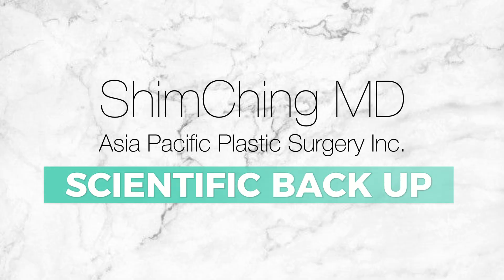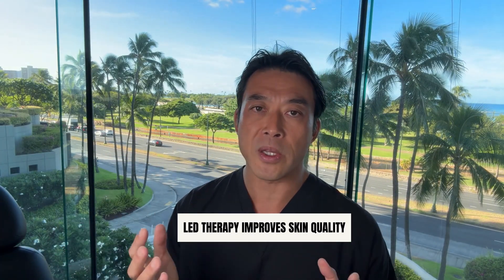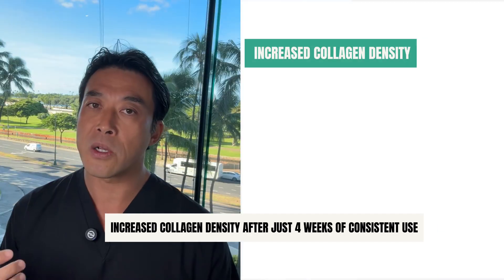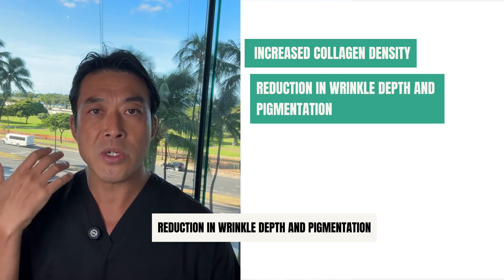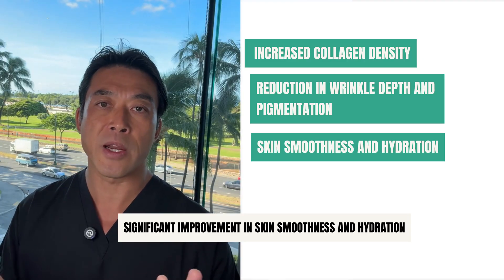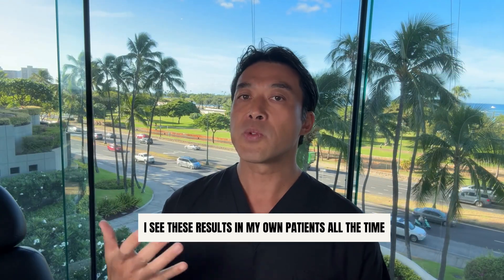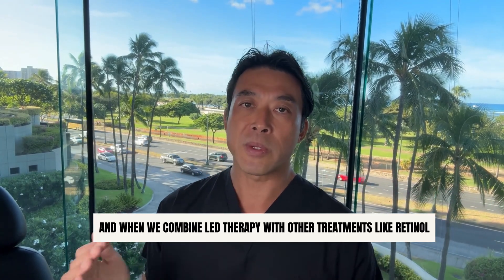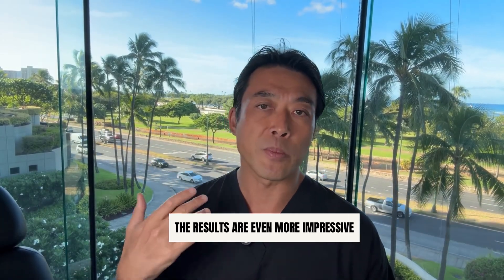The science actually backs this up. There's a growing body of research showing LED therapy improves skin quality. Studies in dermatology journals have shown increased collagen density after just four weeks of consistent use, reduction of wrinkle depth and pigmentation, significant improvement in skin smoothness and hydration, and reduced acne lesions with blue light exposure. I see these results in my own patients all the time. And when we combine LED therapy with other treatments like retinol, vitamin C, or in-office procedures, the results are even more impressive.